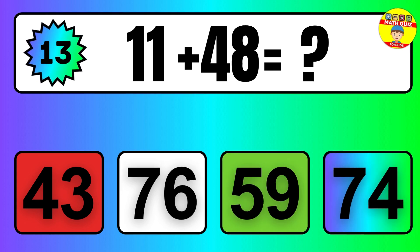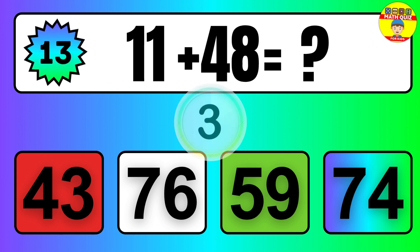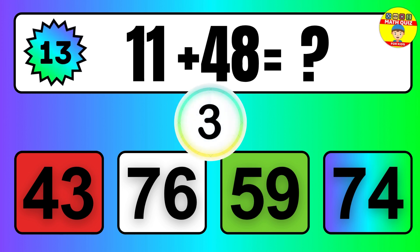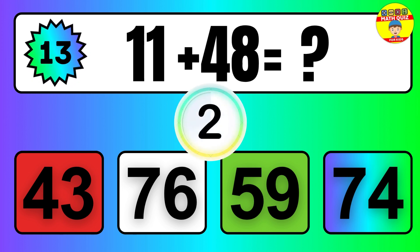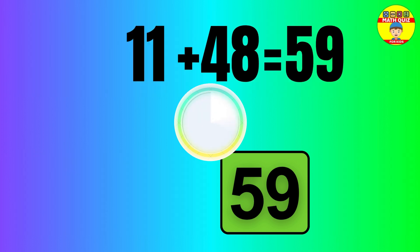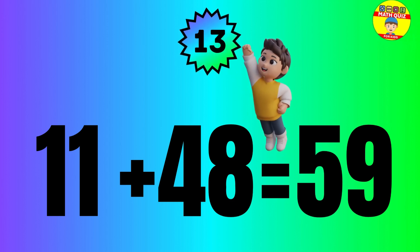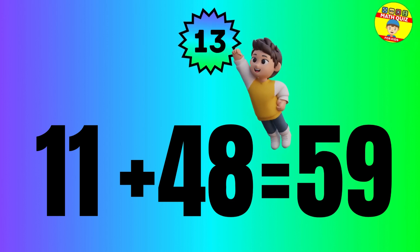Question: 11 plus 48 equals what? So the answer is 11 plus 48 equals 59.